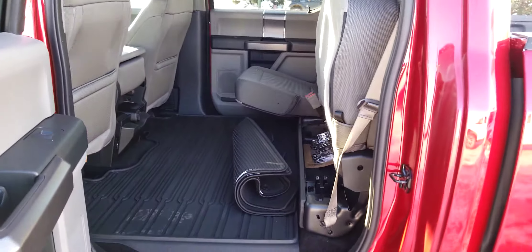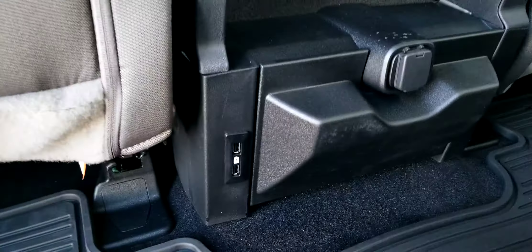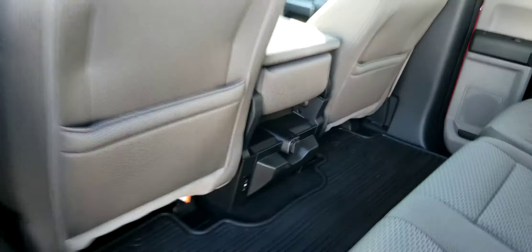Both rear seats will flip up, and it comes equipped with good heavy-duty rubber mats. There are also a couple of USB charge ports in the back here as well.